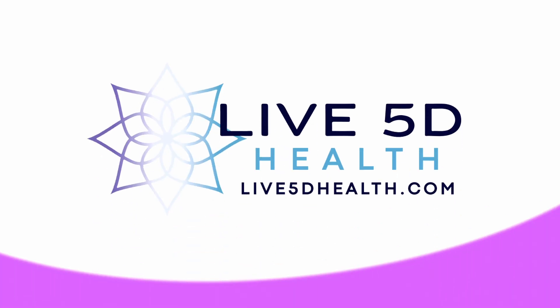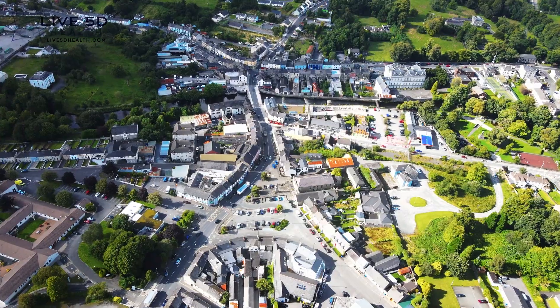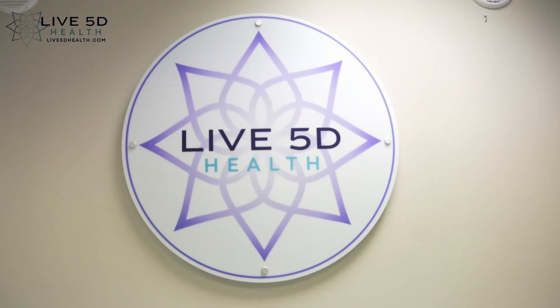Are you looking for the risks of Red Light Therapy? Live 5D Health, in the beautiful town of Boyle, County Roscommon, Ireland. We are waiting for you to become the best version of yourself.